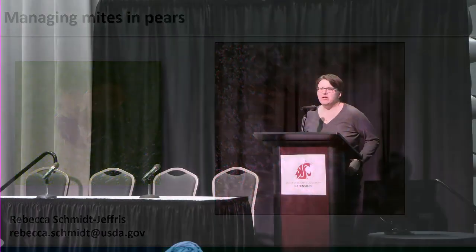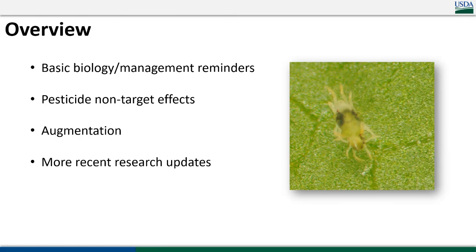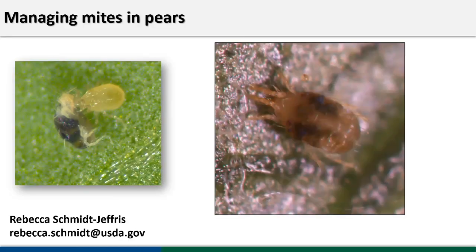Good morning, welcome to the first session of the day. We get to chat about mites, because that will wake everyone up — we're all really excited about mites. The reason everyone else is excited is probably the opposite of why I'm excited, because I think they're kind of cool. The rest of you probably find them mildly annoying, or very annoying depending upon your situation.